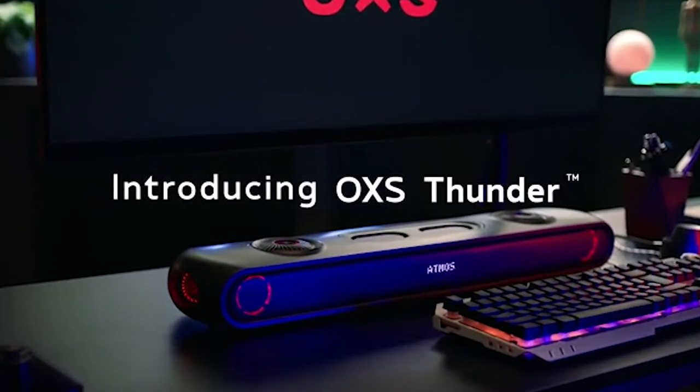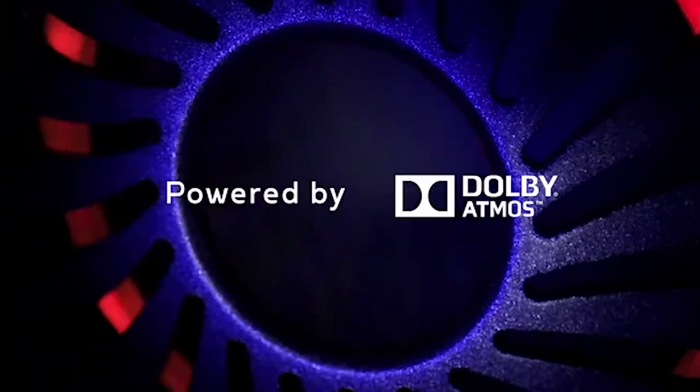Introducing Oxus Thunder. Feel it. Hear it. And immerse yourself into it.